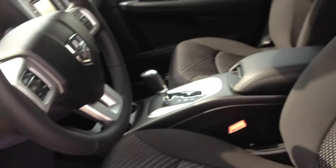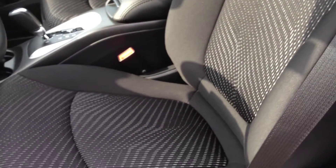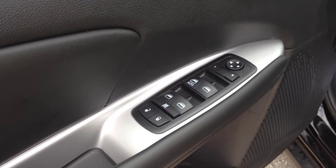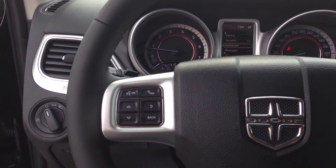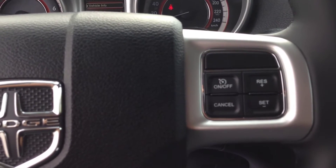Coming inside, you can see we've got very comfortable cloth seats. On the door panel you can see we've got power locks, windows, and mirrors, and we've got the leather-wrap steering wheel with buttons on the right side for your cruise control.